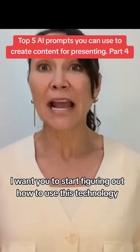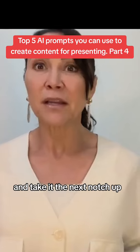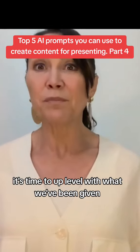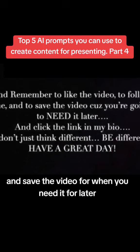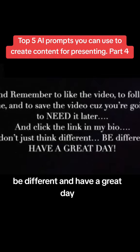I want you to start figuring out how to use this technology and take it to the next notch up. It's time to up-level with what we've been given. Remember to like the video, follow me, and save the video for when you need it later, and click the link in my bio. Don't just think different — be different, and have a great day.